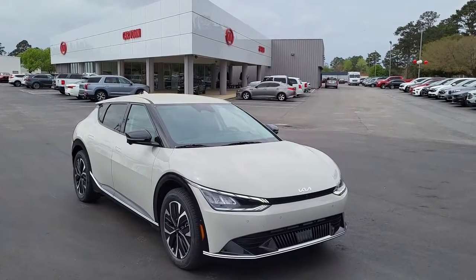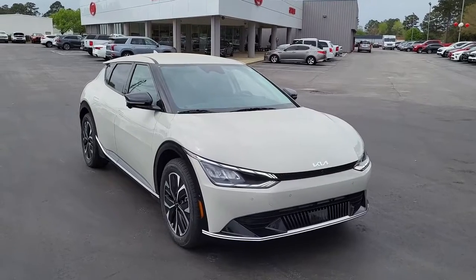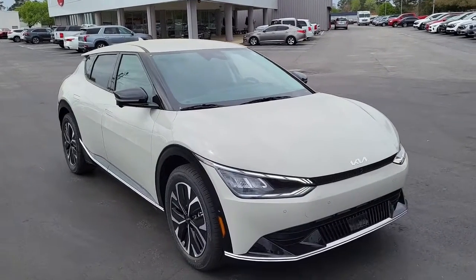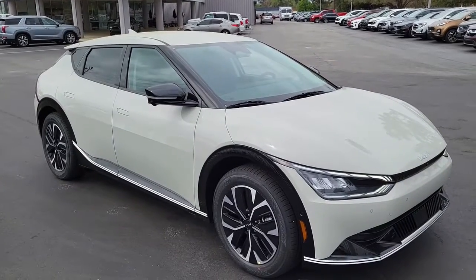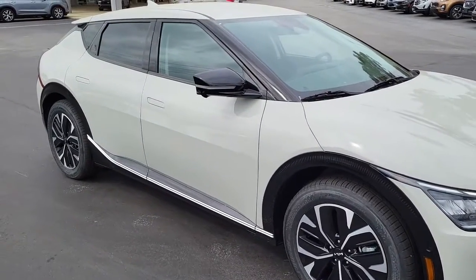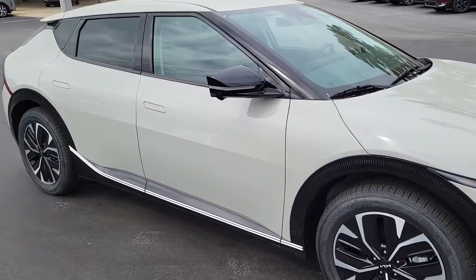Welcome to Cartown Kia Florence new car inventory video series. We have a 2022 Kia EV6 Wind — what a car. I'm going to walk around and give you an opportunity to see the condition it's in and what all this special vehicle has to offer.